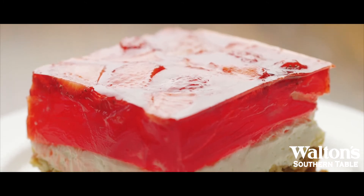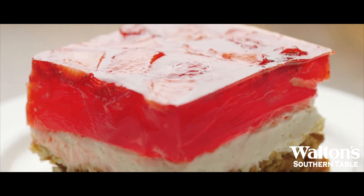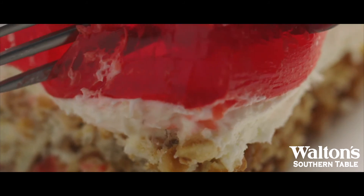It's sweet, salty, crunchy, and delicious. It's the reason it's our most popular dessert.